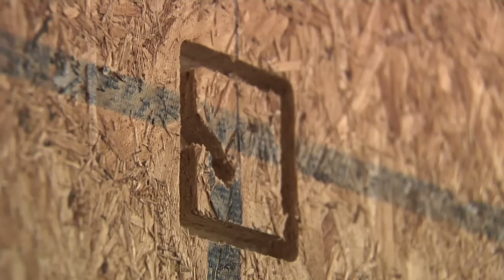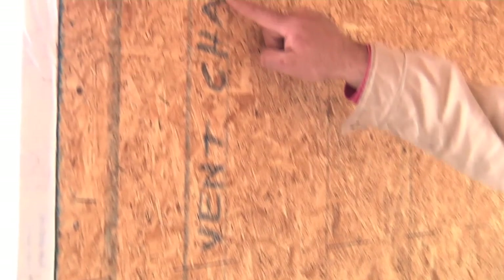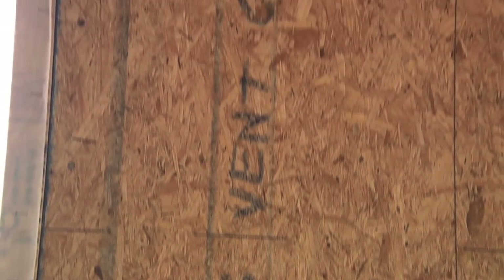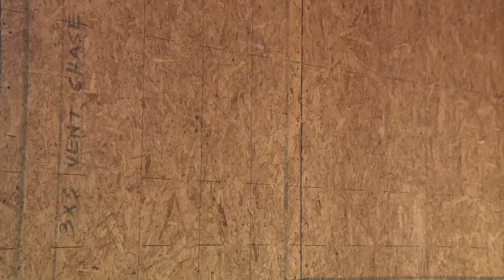Pre-planning is really important in a SIP panel home. You can see they've marked a three-by-three vent chase here for a plumbing stack going all the way up through this panel and out the roof. We try to avoid outside-wall plumbing, but sometimes you need a vent chase — it's doable. Most companies will have you sign off on blueprints so you think everything through with your builder: plasma TV wire chases, plumbing on an outside wall — anything can be planned for.